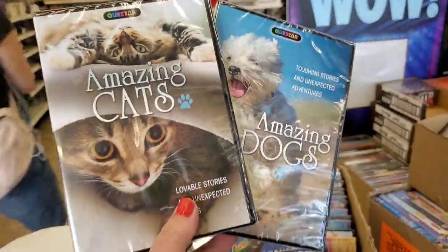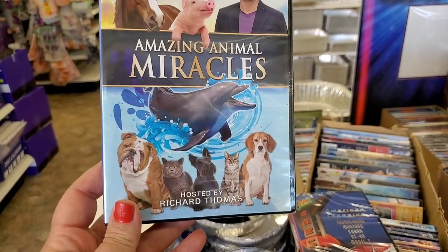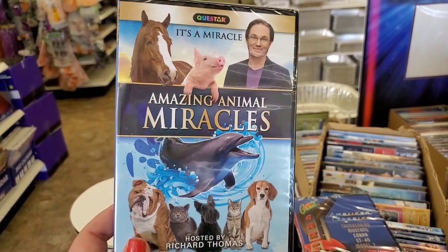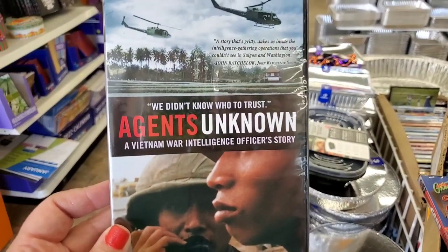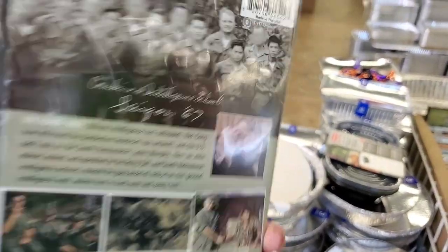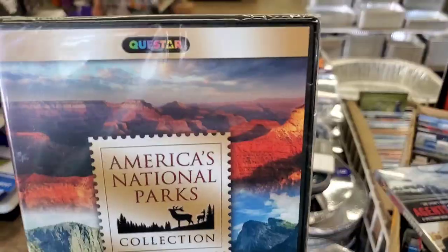There's a movie hosted by Richard Thomas — you know it's gonna be a feel-good flick — it's a bunch of amazing animal miracles. Then there's Agents Unknown, a Vietnam War intelligence officer's story, which looks really interesting. Also the best Latin comedy series on premium cable, and one all about America's National Parks — you could give that to someone planning a vacation so they can figure out where they'd like to go.